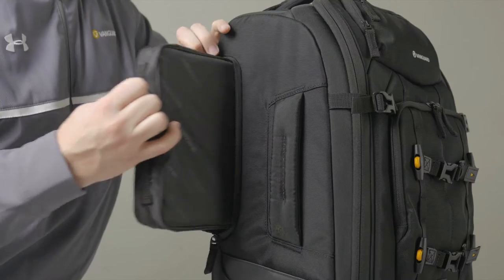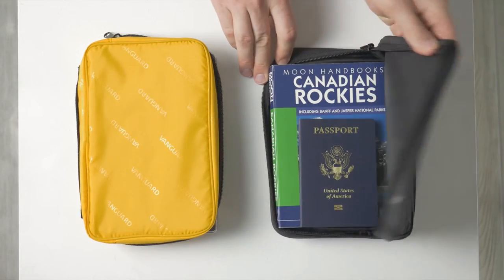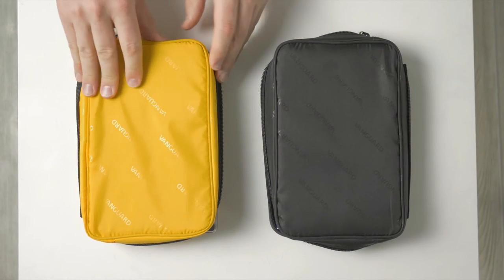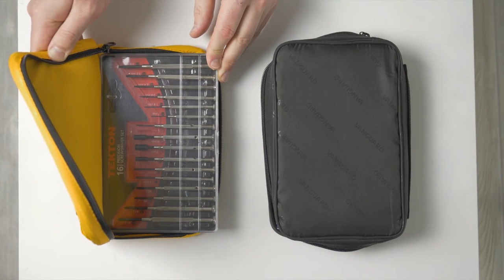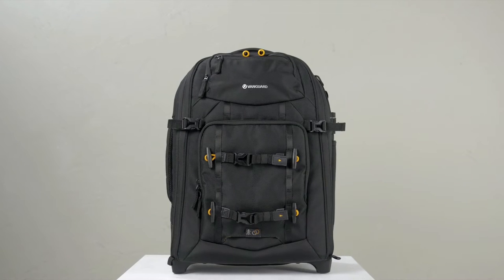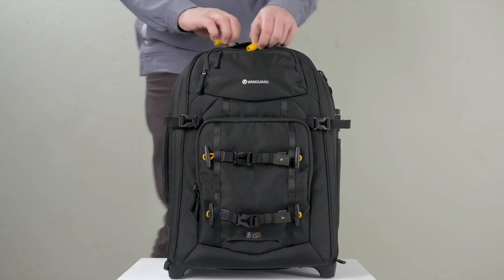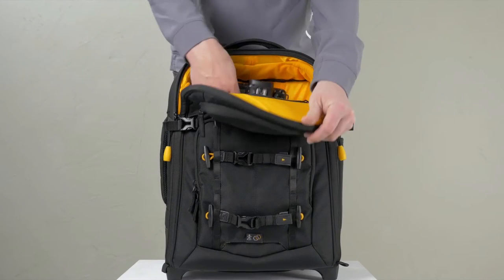Two individual side pouches are strategically placed for anything from travel documents to an external monitor, hard drive, or even a tool kit when using the bag as personal luggage. The 49T is unique because when buckled in the front and with the zippers centrally oriented, the bag offers in-action, top-access to your camera.